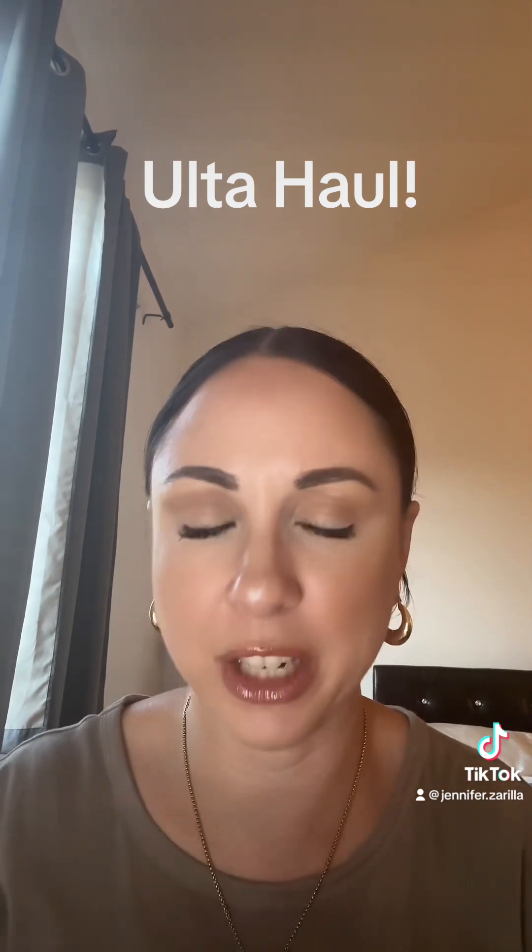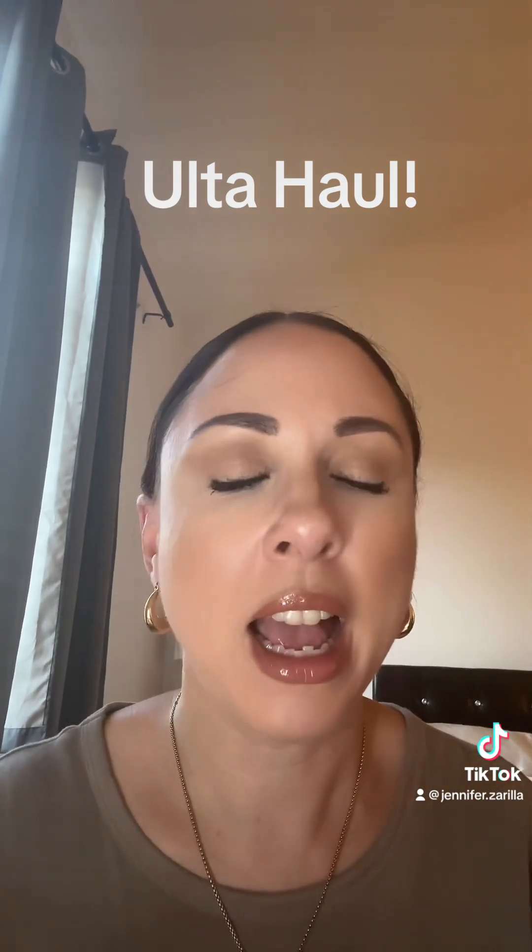First thing, this e.l.f. Halo Glow Setting Powder in the shade Light. I got it so I can set my under eyes and pretty much all over the face. I'm in the light color so it doesn't affect or change my foundation underneath. I bought it before and it sets your makeup beautifully.